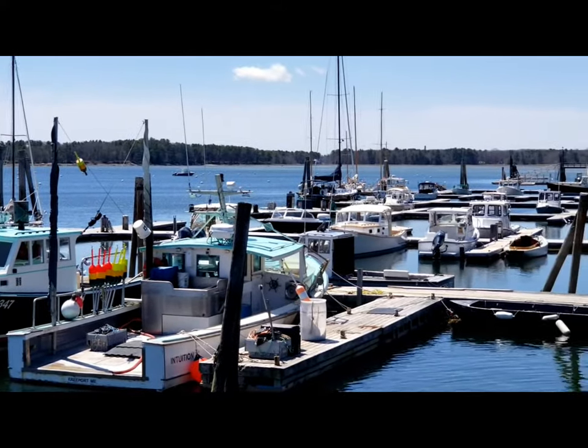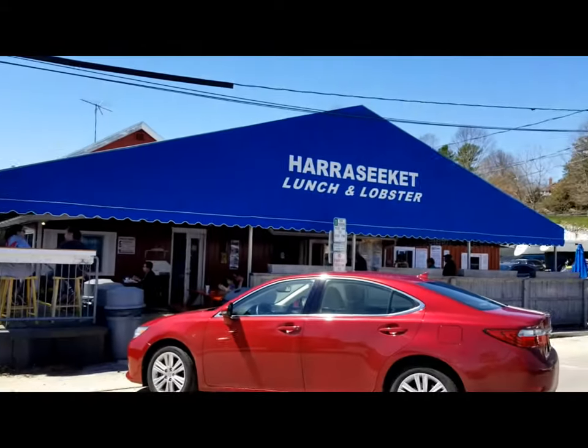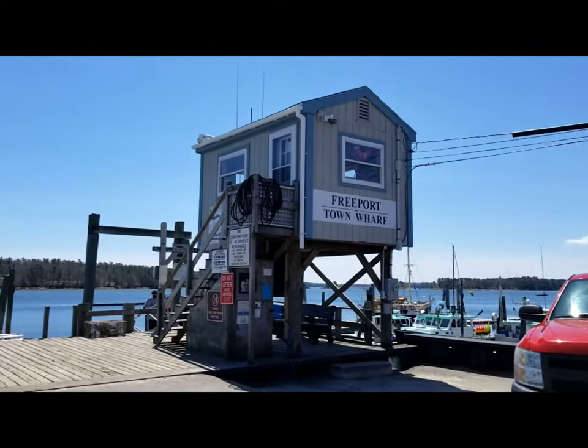Welcome to Sailing the Maine Coast, Season 1, Episode 1. I'm your host, Henry Gillard, resident of Yarmouth, Maine, here to give you some introduction to where we're moored this year.